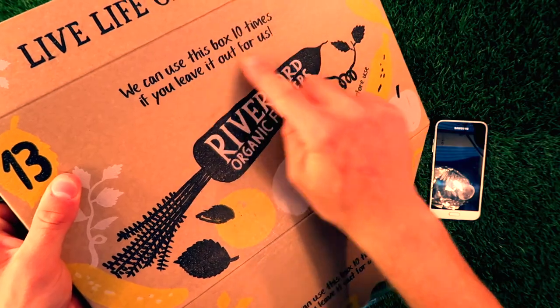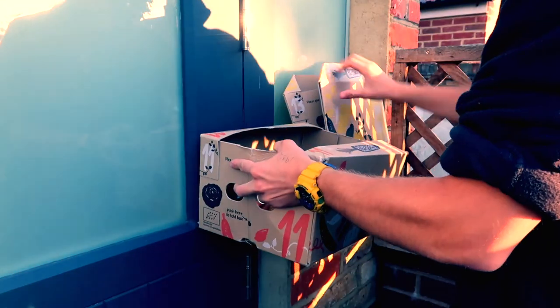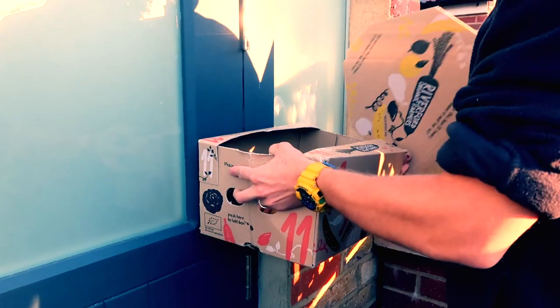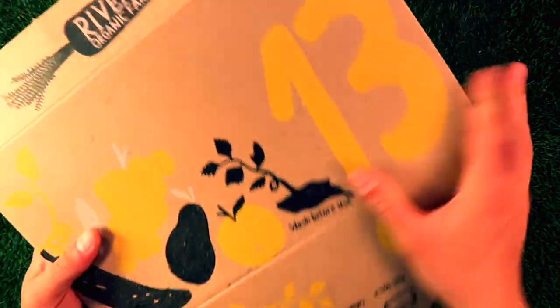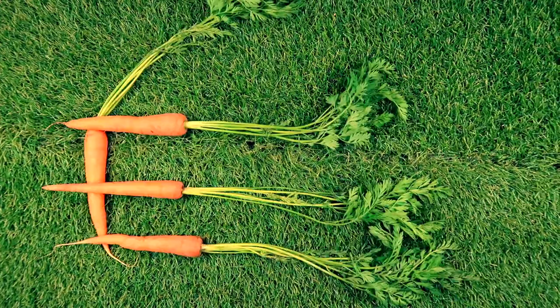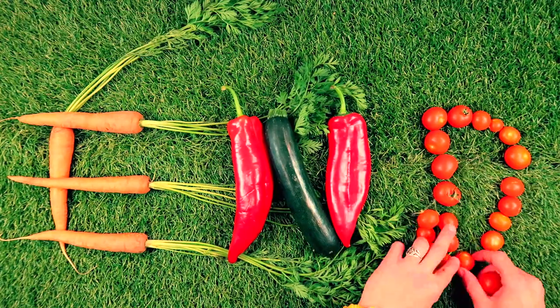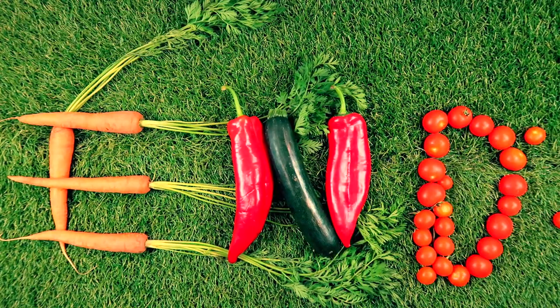Don't forget to leave your box out for the next delivery because we recycle them up to 10 times. And in case you forgot, we're 100% organic. Check out part two for the big boxes.